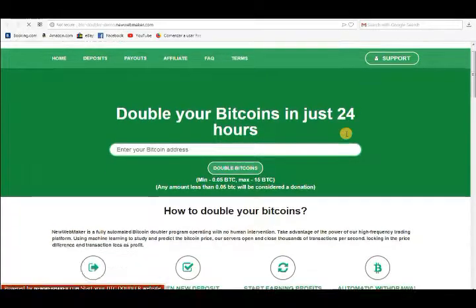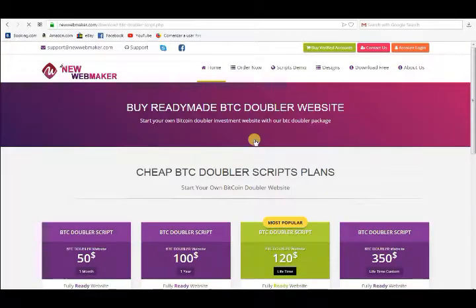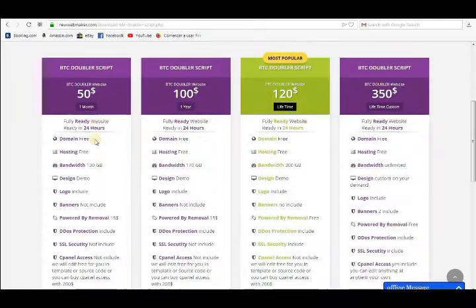We offer all-in-one ready website including BTC Doubler Script, Domain & Hosting, Logo & Design, and we will also provide full guidance and support.